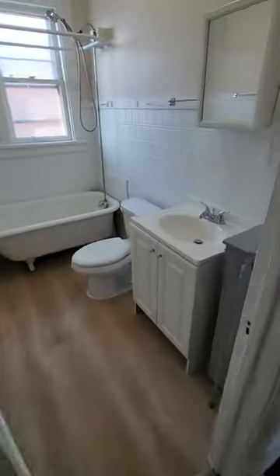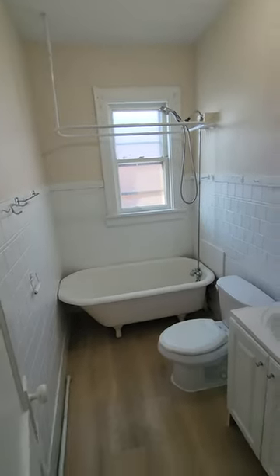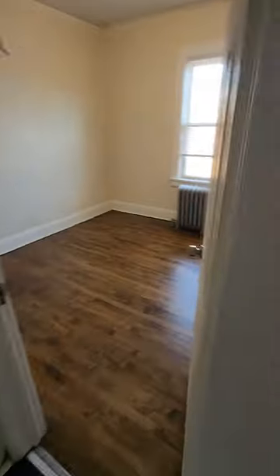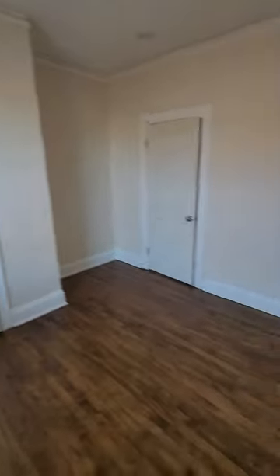Go into our new bathroom. We just did new flooring in here. And then this can be considered like a living room area, just an extra living space. Definitely enough room in here for living room furniture.